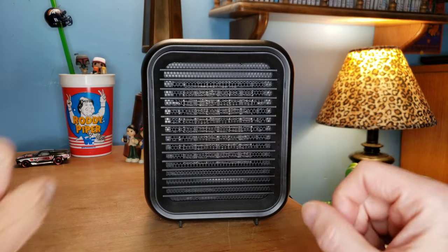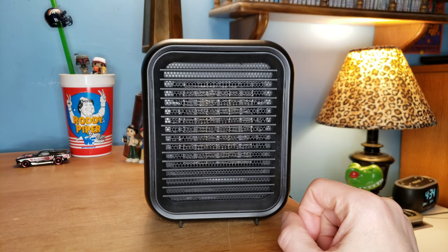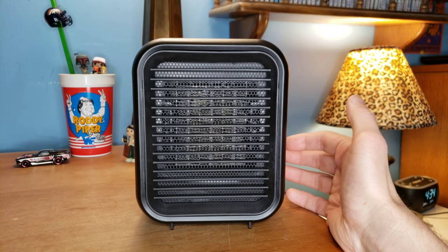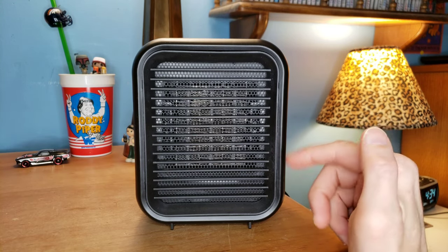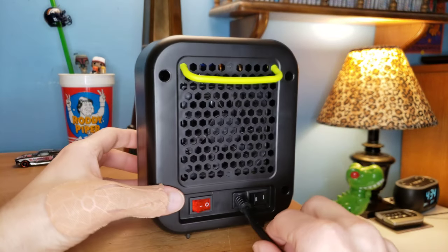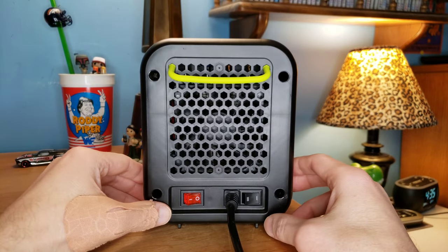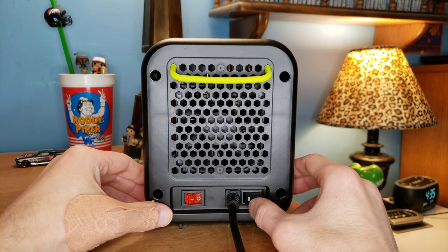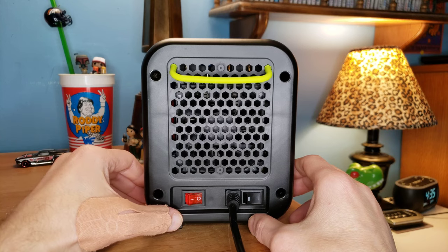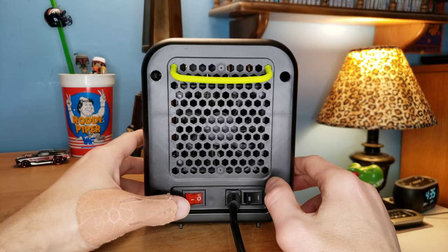So it's really tiny, really cute. You can hug it, you can hold it — it's like your little buddy, but it keeps you warm. It's 500 to 1,000 watts, so it really heats up quick in seconds. You got the 500 and the 1,000 watts over here, and you got the power button. Why don't we just turn this baby on?